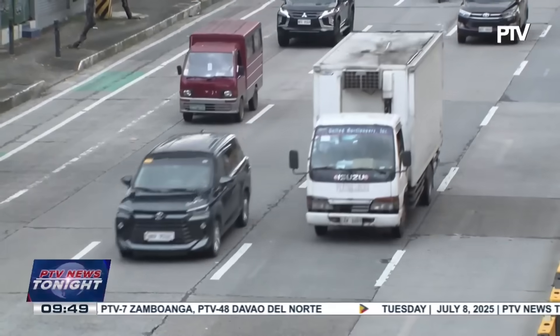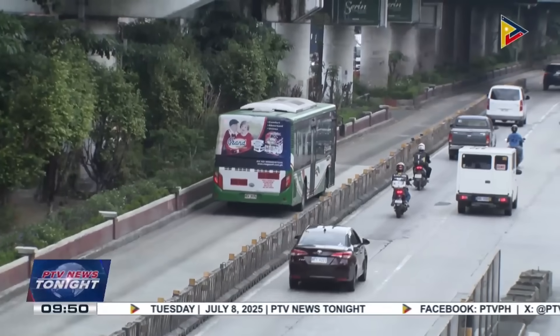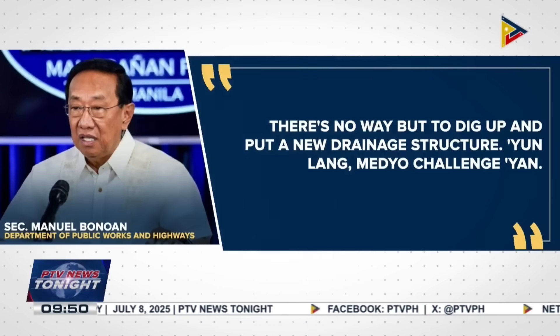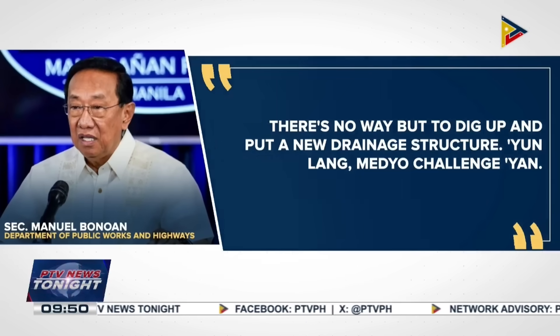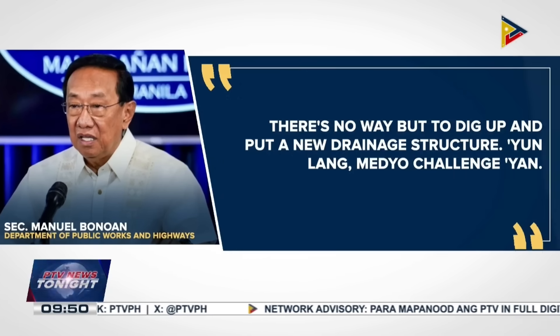One of the project's objectives is to address the flooding that affects certain parts of EDSA during the rainy season. There's no way but to dig it up and put a new drainage structure. Yun lang ang medyo challenge dyan.